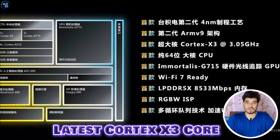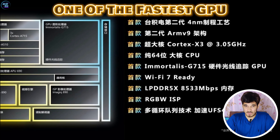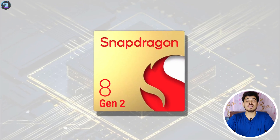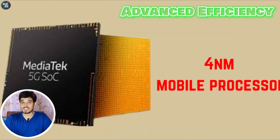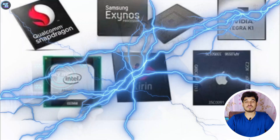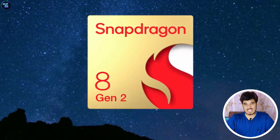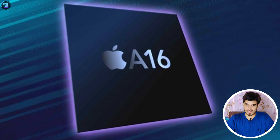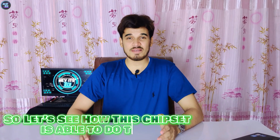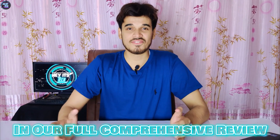This chipset has everything you could ask for — from the latest Cortex-X3 cores to one of the fastest GPUs, faster than the Qualcomm Snapdragon 8 Gen 2 chipset. From the highest AnTuTu scores to its advanced efficiency, this chipset also beat some of the best chipsets available in the market, like the Snapdragon 8 Gen 2, Exynos 2200, and the Apple A16 Bionic. So let's see how this chipset is able to do that in our full comprehensive review.